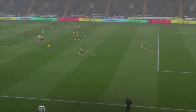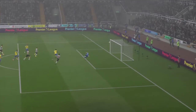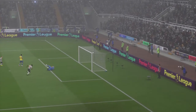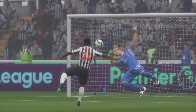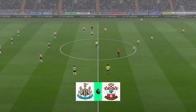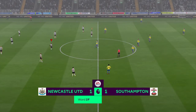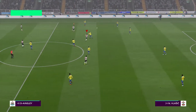The equaliser has happened. Took perhaps the opposition by surprise, but we're level again. It's what they've deserved. It's a goal worth replaying over and over again. Away we go at one all.